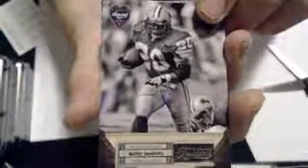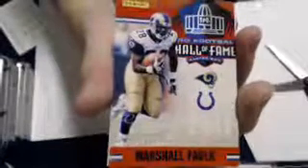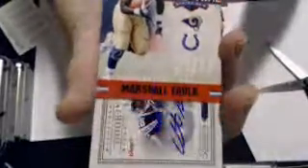One pack. I will show the numbering at the end after I show all the cards first. First card is a Barry Sanders legend. Stevie Johnson. Then we have an insert Marshall Falk. And our first hit is a Vincent Brown auto jersey.